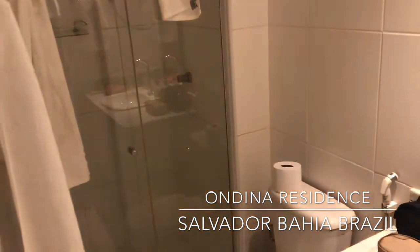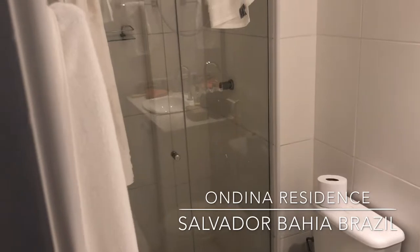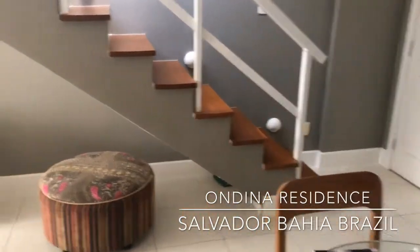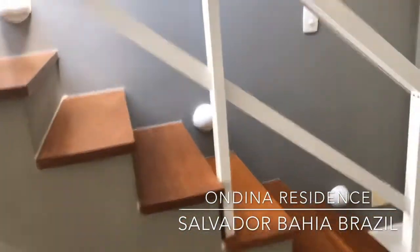This bathroom is a little messy — check it out. All right, let's go upstairs.